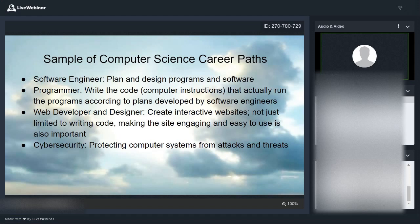Web developer and designer is another path — you'll be creating interactive websites. It's not just writing code; you also need to make the site engaging and easy to use, with proper content. You might also include things like search engine optimization to help your page rank well in Google search results. Cybersecurity is also a big field these days — protecting computer systems from attacks and threats — and we've all heard in the news why we need people to get into that field.